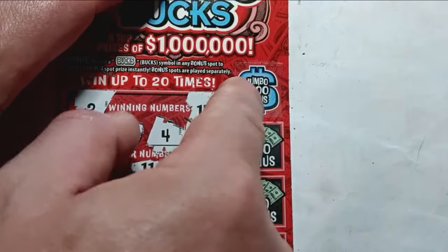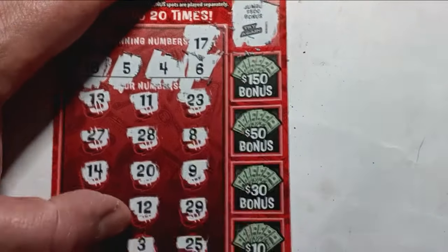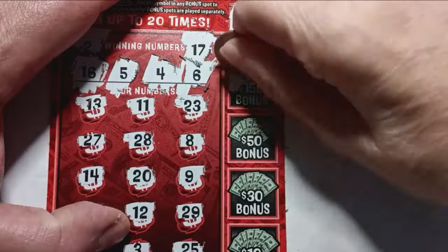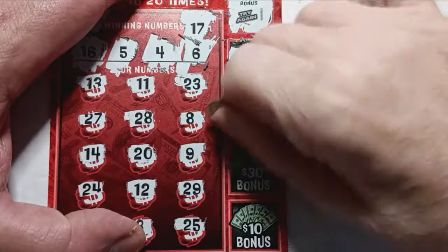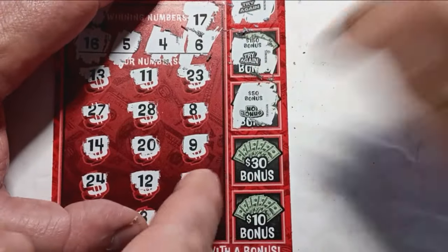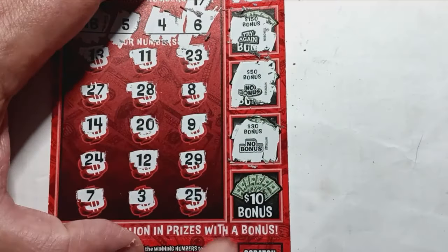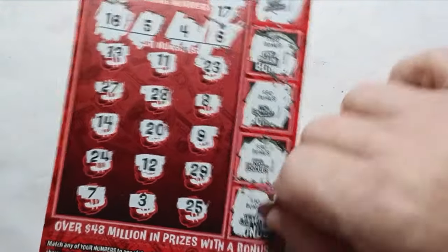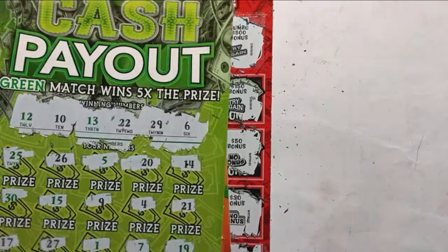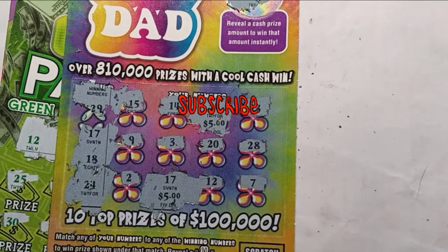On to the Jumbo Bucks section — can we get that $500? Nope. Next box: $150 if we see the bucks — nope. How about $50? Nope. $30 would be nice — nope. Any bucks would be nice — another stinker. I'm not impressed with these bucks series of tickets. It wasn't terrible though — we did get back $10 on Cool Dad. Thanks for watching, please like and subscribe, and we'll catch you on the next one.